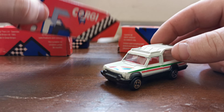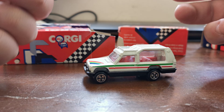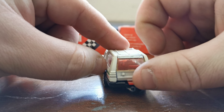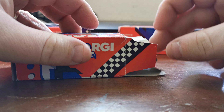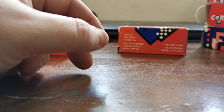First of all, the Matra Rancho. I have got one of these in my own collection which is in pretty good nick as well, but it's missing a piece and this one wasn't. So I just had to stick that in my collection. Box and all — sorted, can't argue.